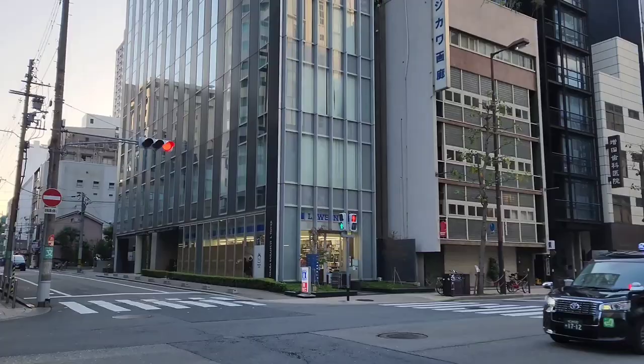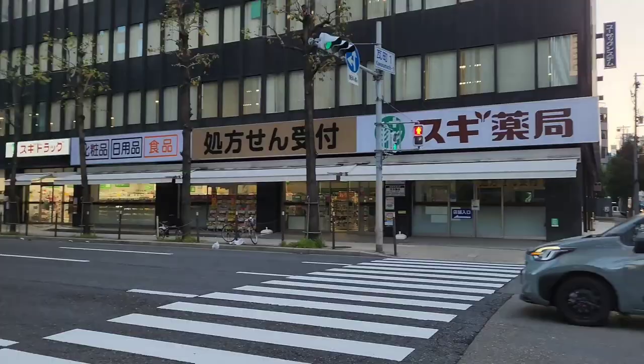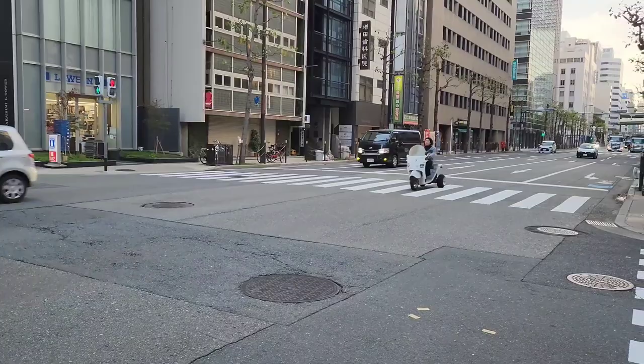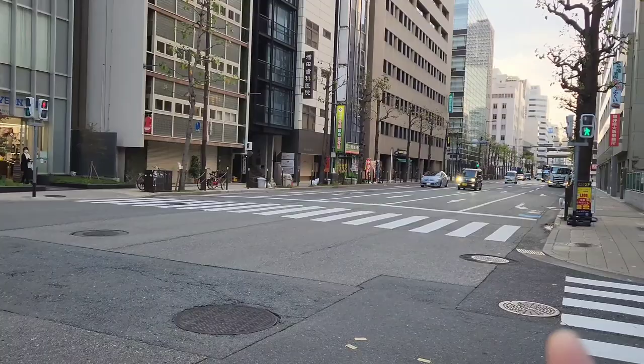A very good morning! It's an early morning in Osaka, Japan. We're going to have a very interesting day today because we are going to Hiroshima by train — and not just any train, we are going by bullet train, and I'm going to show you everything about it.